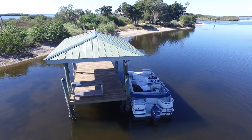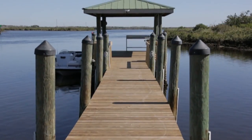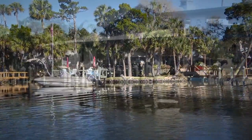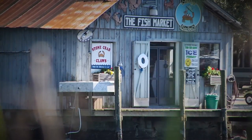Since visitors to the island will be arriving by boat, the island has a covered boat dock with power, lighting, and running water. And just a short boat ride away are a variety of dining establishments, pubs, seafood markets, monkey island, and natural springs.